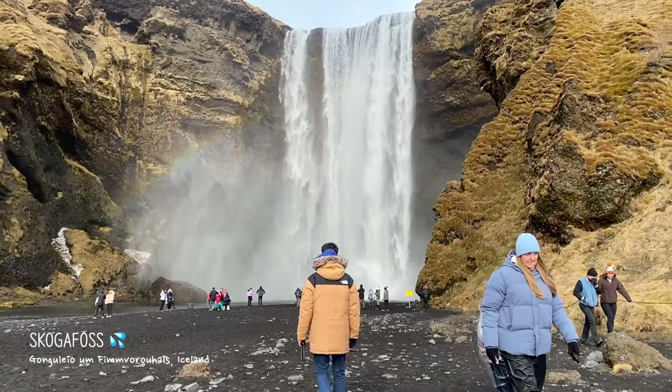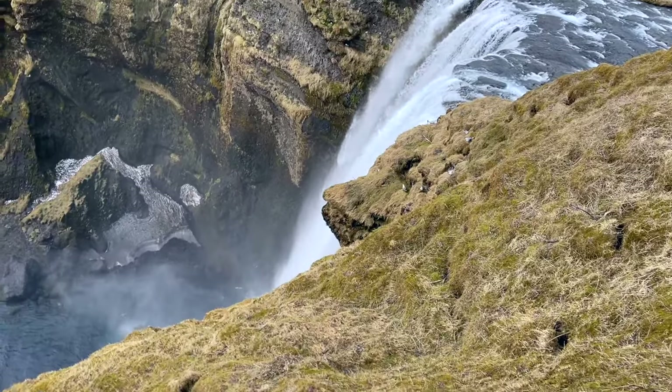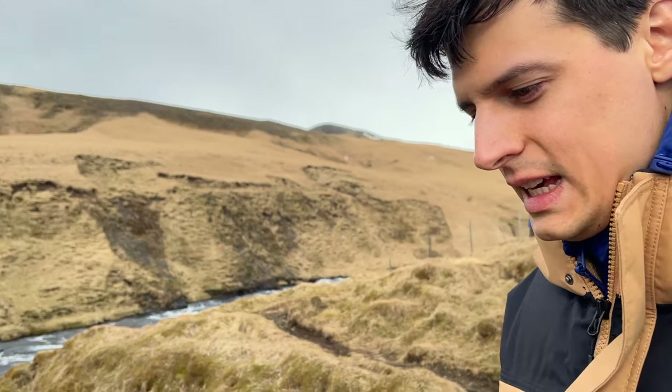We left Seljalandsfoss behind and then went up to the next waterfall — Skógafoss. Skógafoss was awesome, it was so massive and you could walk along the top as well, which is nice. It's really blue — do you think it's glacier water? It says so.